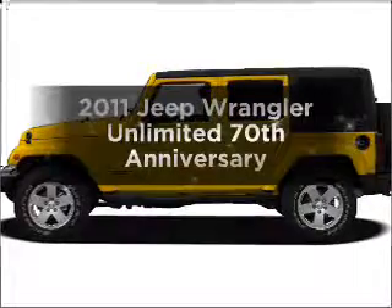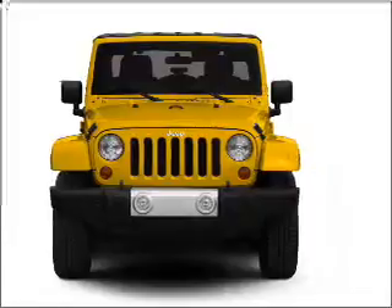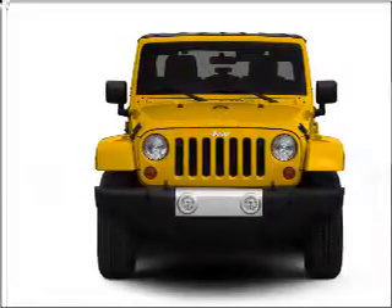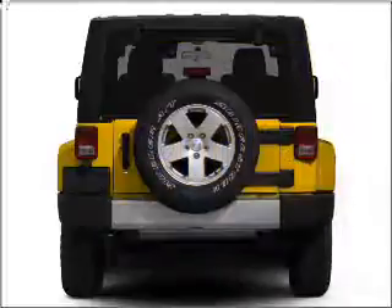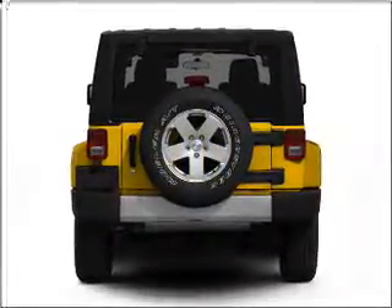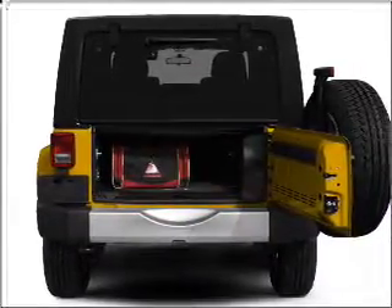Presenting the 2011 Jeep Wrangler Unlimited. Travel the roads in style and comfort in this great vehicle with a reliable six-cylinder engine connected to a smooth-shifting transmission. Stand out from the crowd with premium wheels. Savor your listening experience with the premium sound system. You will appreciate the safety feature of anti-lock brakes.